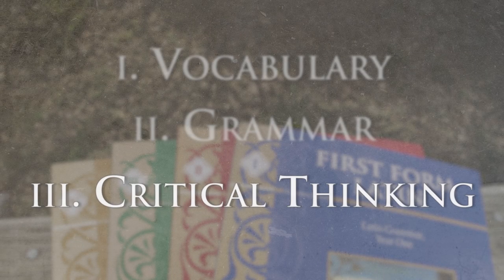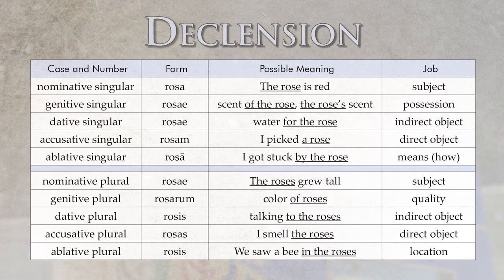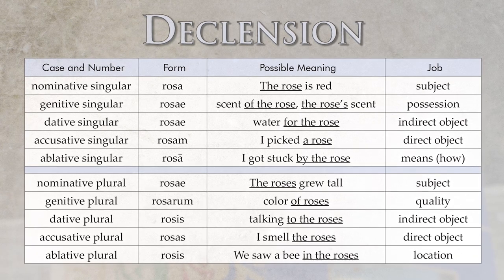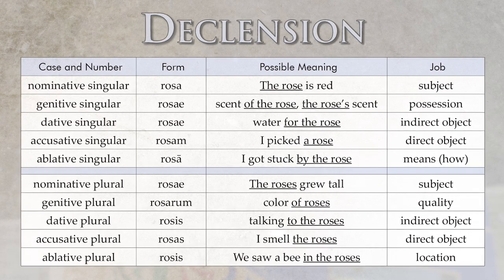Then there's the critical thinking. One thing that we all want for our children is that they learn how to problem solve, how to take arguments apart and figure out whether something is true or not — and that requires analytical skill. In Latin, because everything is ending-based as opposed to word-order-based, when you translate, you have to think about what endings match in gender, number, and case. Matching an adjective with a noun in Latin takes something like 14 or 15 mental steps.